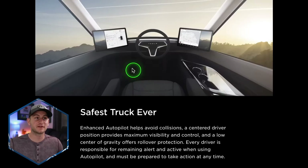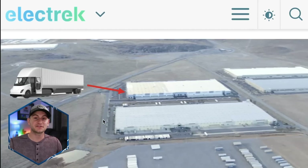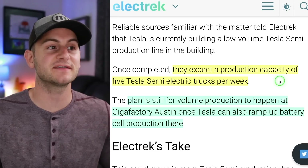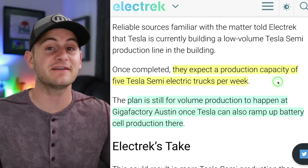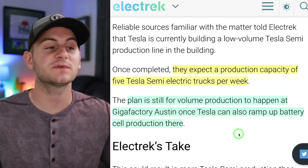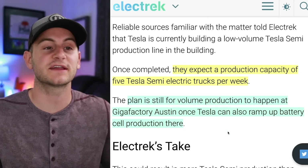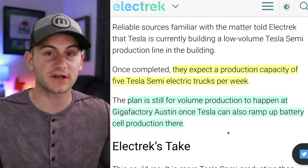Very interested to hear feedback on this center cockpit style. Electrek spoke to some sources saying Tesla was building the semi in limited volume at a new factory at the Giga Nevada site. When that factory was to be completed, sources were expecting a production capacity of five trucks per week, with the plan for volume production to happen at Giga Austin once Tesla can also ramp up battery cell production.